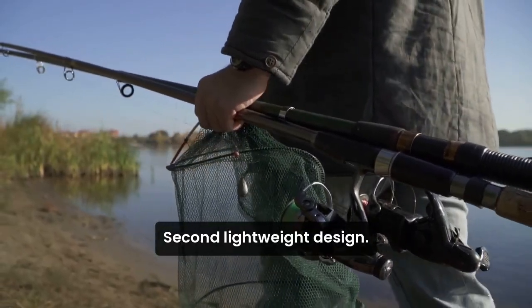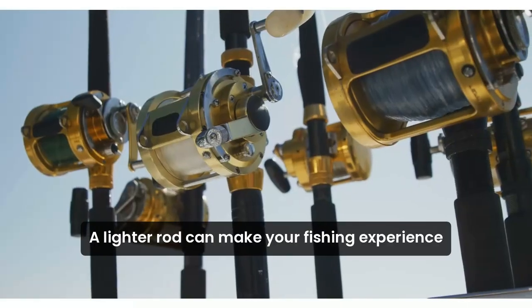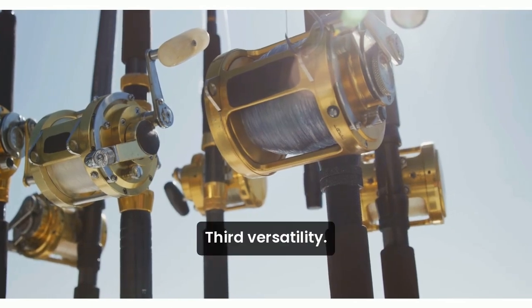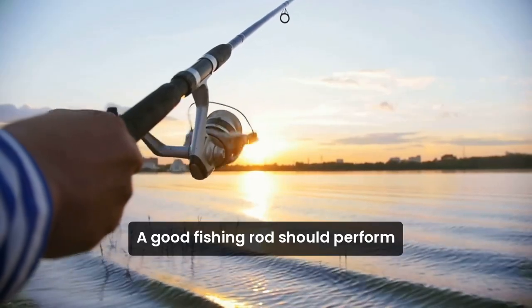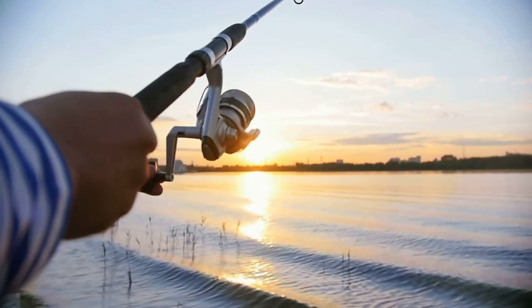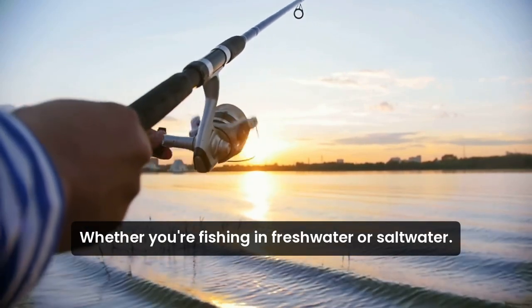Second, lightweight design. A lighter rod can make your fishing experience more enjoyable, especially during long sessions. Third, versatility. A good fishing rod should perform well in various fishing conditions, whether you're fishing in freshwater or saltwater.